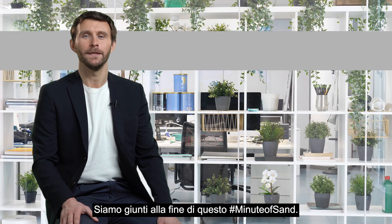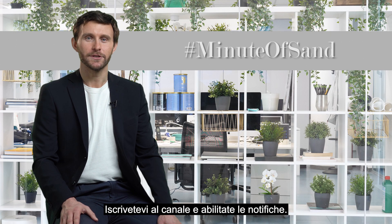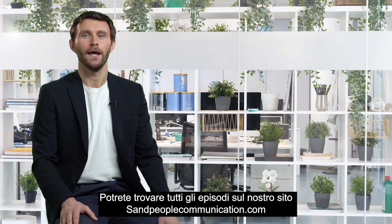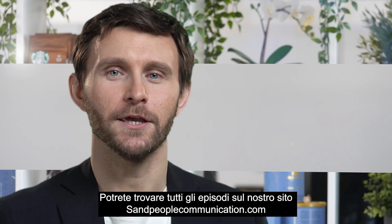That's it for today's Minute of Sand. Subscribe to the channel, enable notifications, and you can find all of these episodes at our website at sanpeoplecommunications.com.